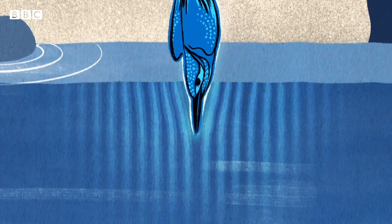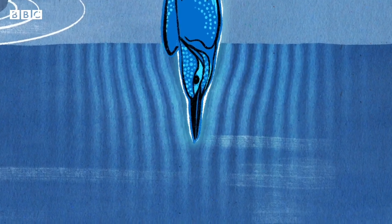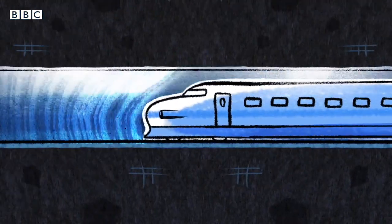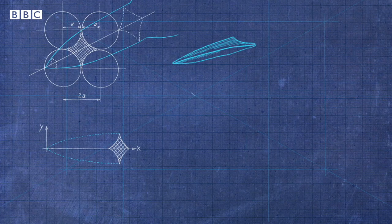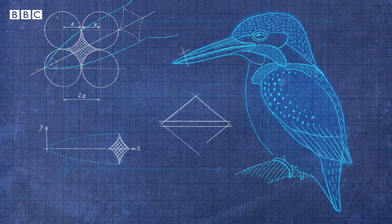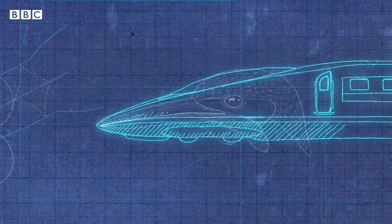It slides in, the water flowing past the beak rather than being pushed in front of it — exactly what the bullet train was failing to do. The train team studied the beak, which resembled two triangles with rounded edges, together forming a squashed diamond shape. And so a Kingfisher's bill helped them design the train nose.